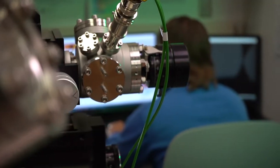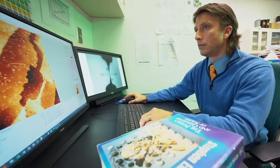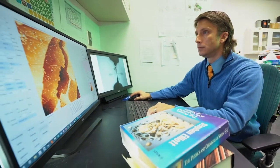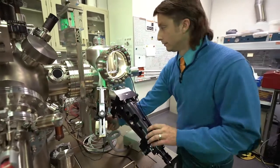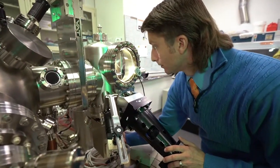We are developing the technology and the capabilities to manufacture and fabricate electronic devices from the ground up, atom by atom. When you're able to fabricate devices on the atomic scale, you start entering into the realm of quantum mechanics.